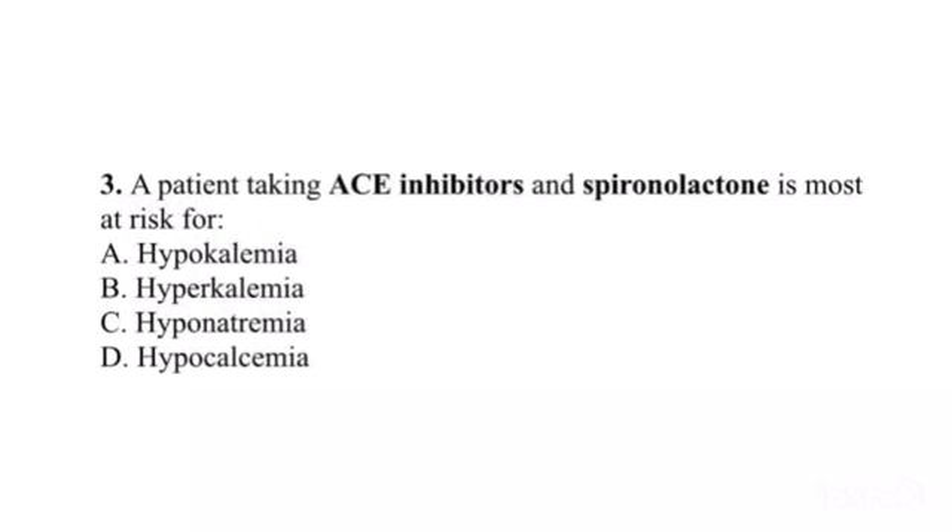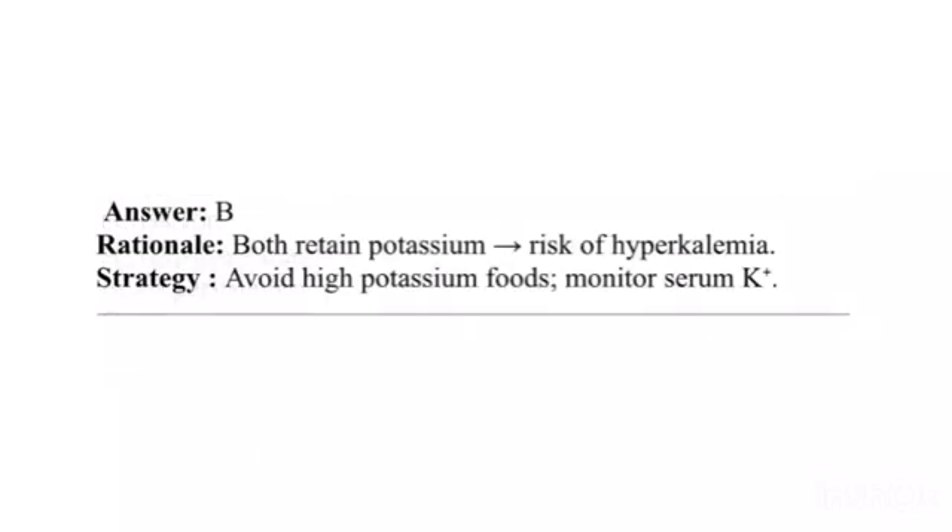Question 3. A patient taking ACE inhibitors and spironolactone is most at risk for: A. Hypokalemia. B. Hyperkalemia. C. Hyponatremia. D. Hypocalcemia. Answer: B. Rationale: Both retain potassium — risk of hyperkalemia. Strategy: Avoid high-potassium foods and monitor serum K.